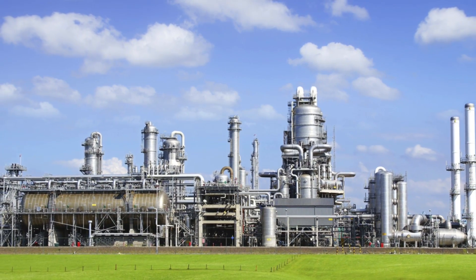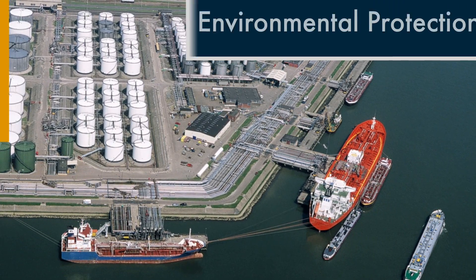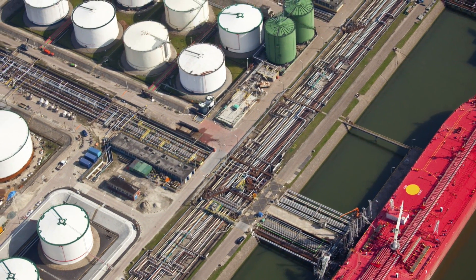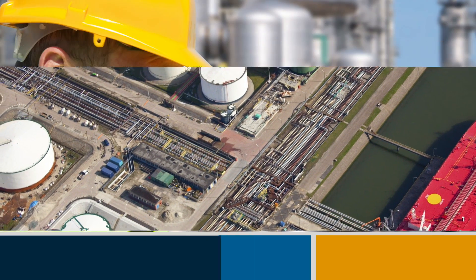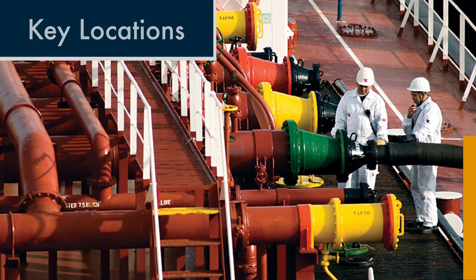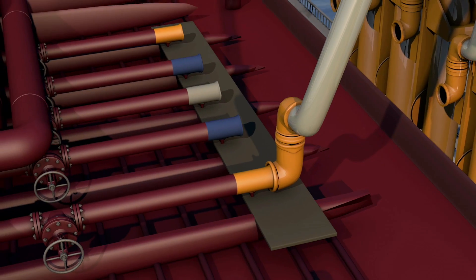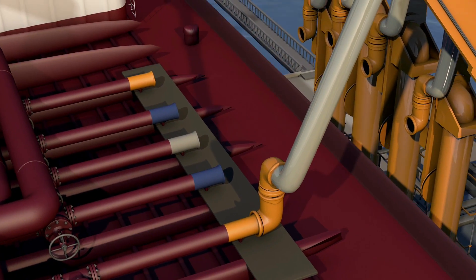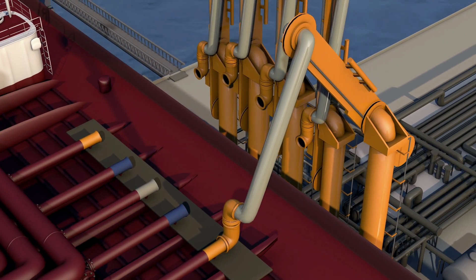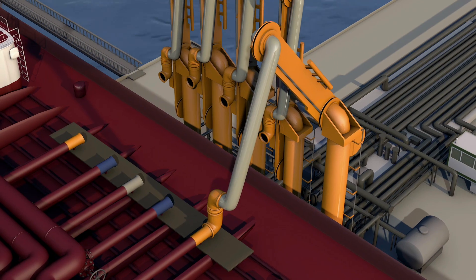For many refineries, environmental protection begins at the marine terminal where tankers pump crude oil to onshore storage tanks for processing in the refinery. While pumping cargo, strict pre-transfer procedures are followed and key locations are constantly watched. At the cargo manifold where the hoses are connected, a self-adjusting arm supporting the hoses moves freely with the motion of a ship on water to prevent metal fatigue and the potential of a leak.